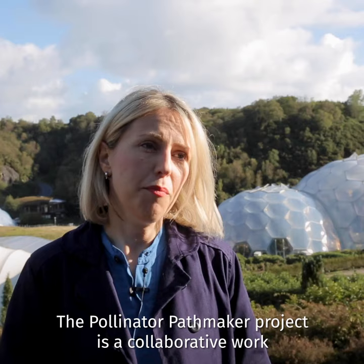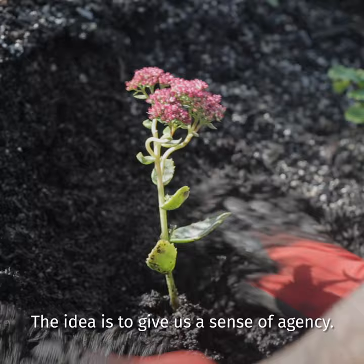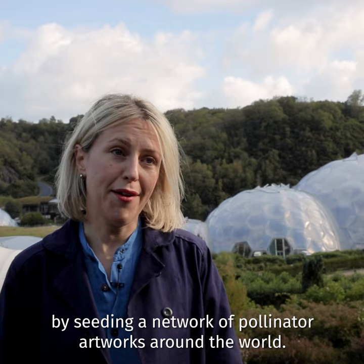The Pollinator Pathmaker project is a collaborative work bringing together people here at Eden and beyond and hopefully you. The idea is to give us a sense of agency. My big goal is that we can create the largest ever climate-positive artwork by seeding a network of pollinator artworks around the world.